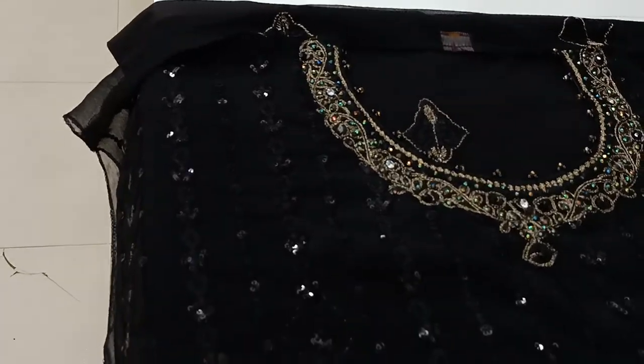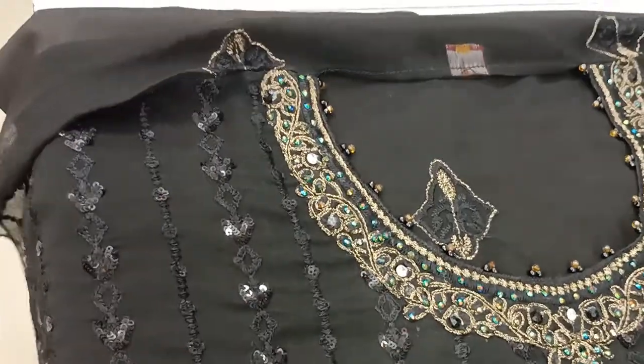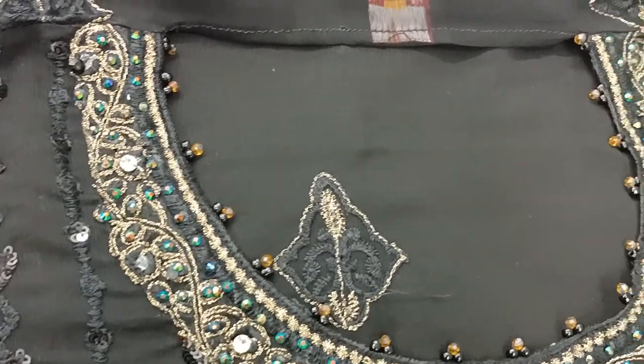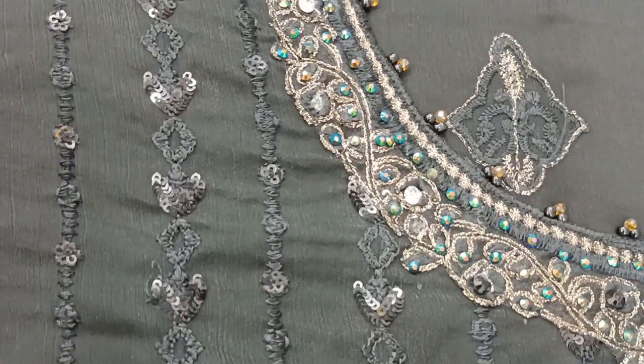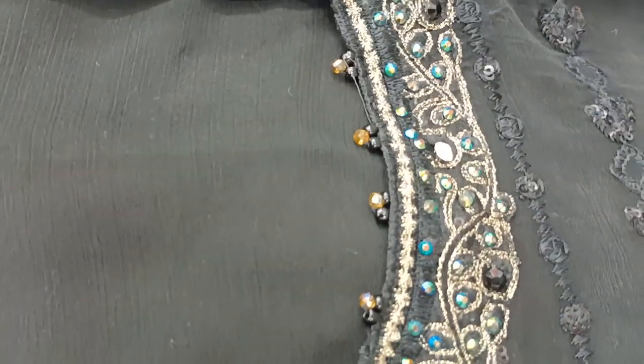This is the gold collection. This is the same catalog collection. It is a stonework. It is a full body. It is a silver collection.